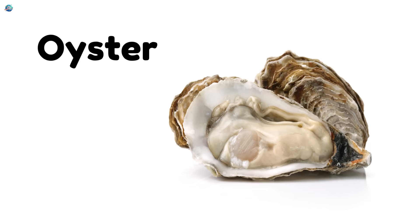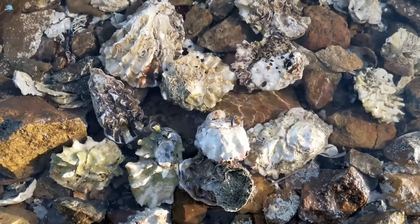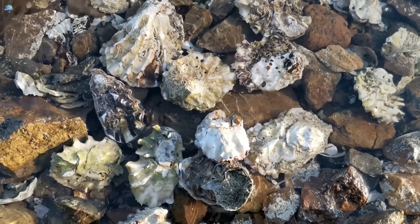Oyster. Oysters make shiny pearls inside their shells. They stay in one spot their whole life.